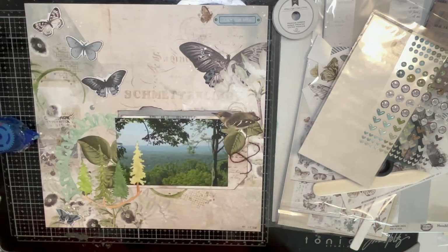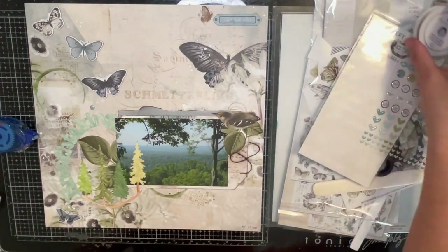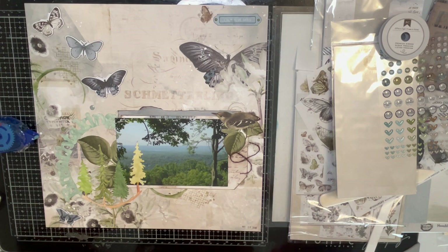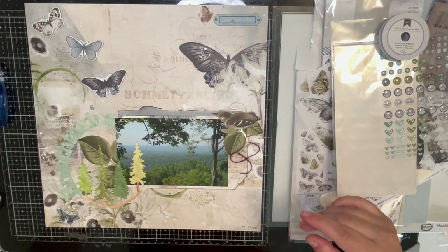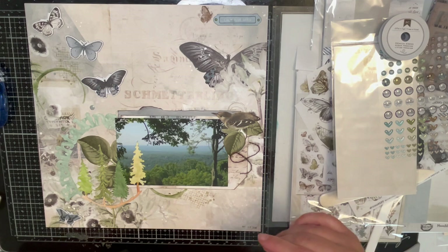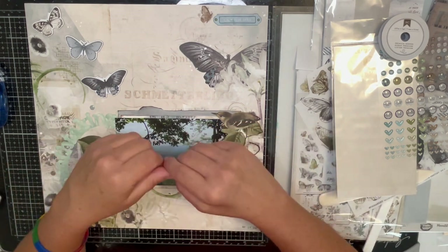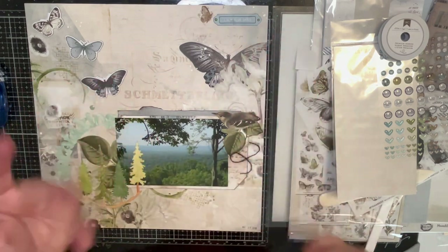And that is going to be my layout. Thank you so much for joining me. I hope you enjoy the 31 days of cut files hop and challenges that have been going on. There are some amazing talented people doing this, so go check them out. If you like this video, please give me a thumbs up, and if you want to see more, hit that subscribe button down below. I'll see you next time, bye guys!